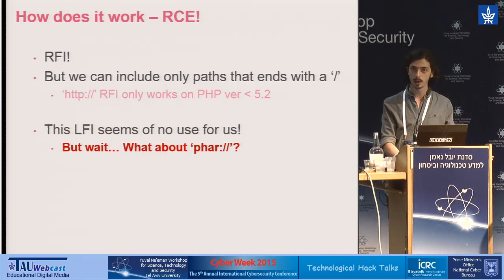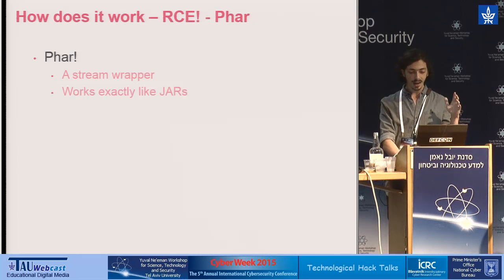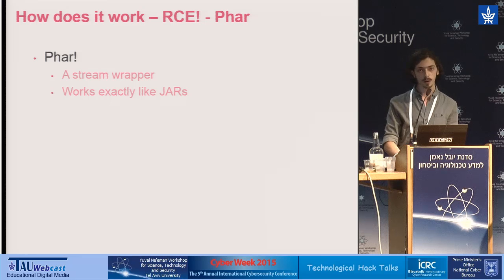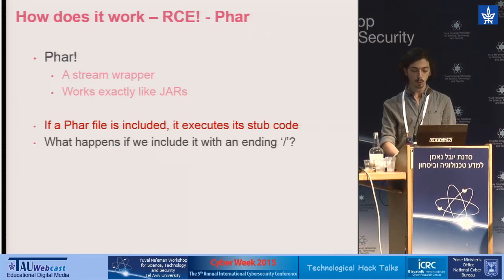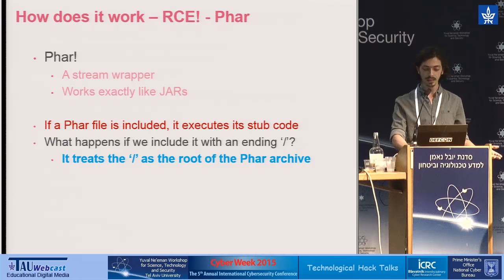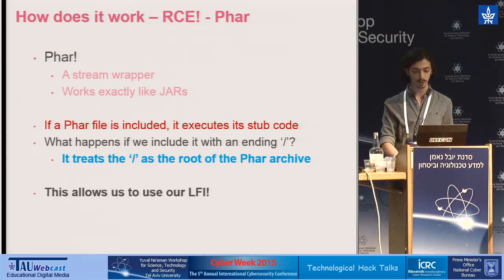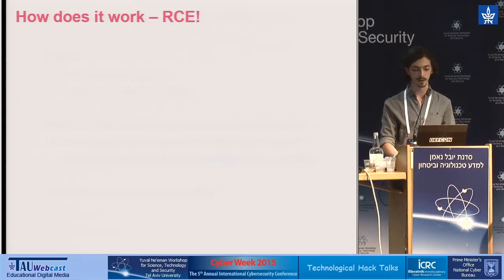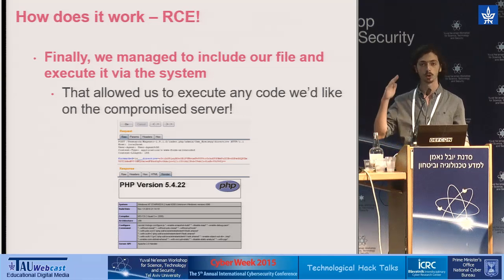But wait — what about the Phar wrapper? Phar is an almost hidden stream wrapper that acts like a jar for PHP files. It's actually an archive containing PHP files and code. If a Phar file is included, its PHP stub code is executed. But what happens when we try to include a Phar file with an ending slash, as in our case? It actually treats the ending slash as the root of the Phar archive, since Phar is really an archive. This hidden, little-known wrapper saved our day and allows us to execute our LFI. Finally, we managed to include our file and execute it via the system, which allowed us to completely compromise and control any Magento store.